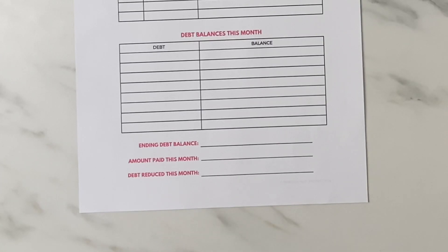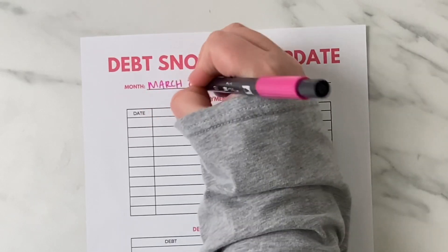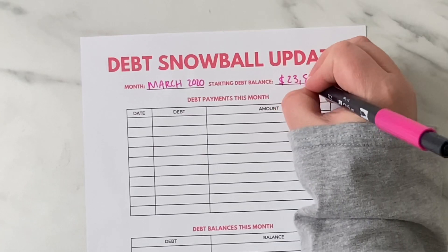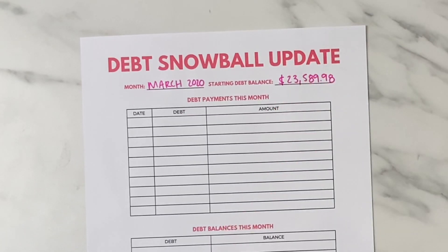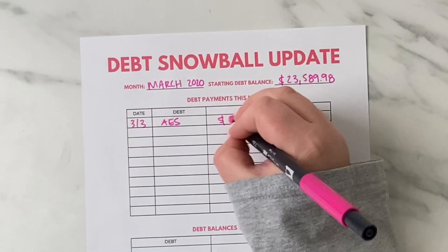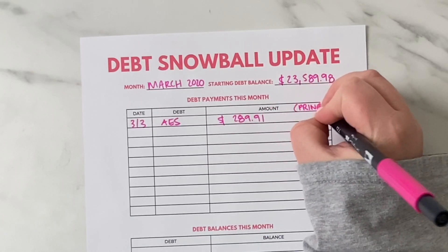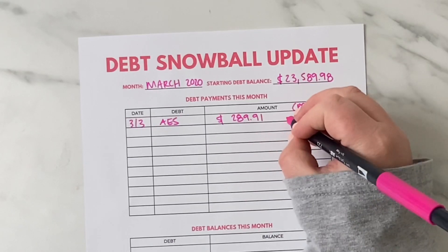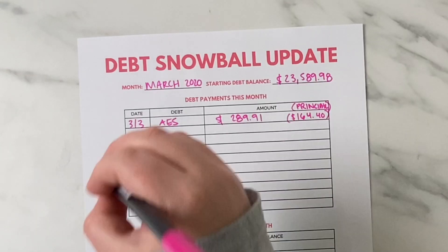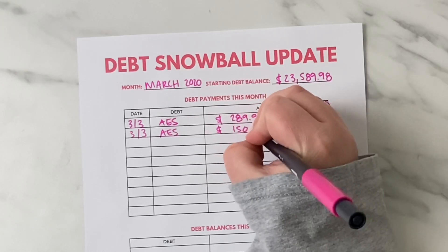For the month of March we started with that carryover balance of $23,589.98 from February. We made three different debt payments during the month, all of them to AES, which is the only loans we have left. There are three separate loans in one account at AES. The first payment we made was $289.91, which was the typical monthly payment for the loans overall.